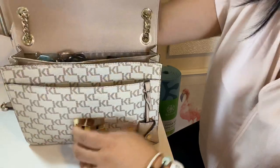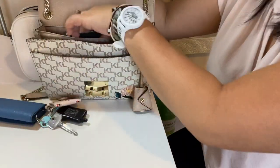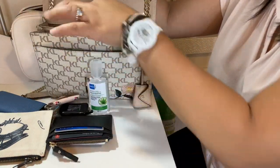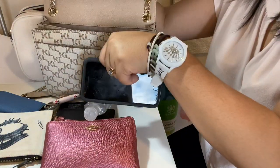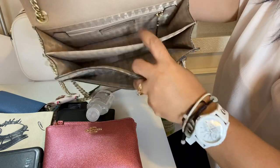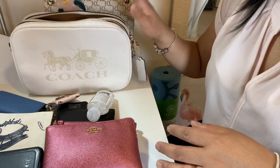This is the bag I'm using today. I'm going to take everything out and put it on the table. I have my four key ring holder, earphones, card holder, hand sanitizer, my pouch, and my work cell phone. That's all that's in here. Now you can see it's empty — I don't keep anything in the zipper compartment. Now we're going to put everything back in.